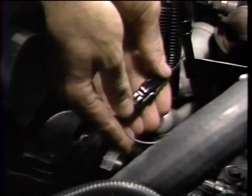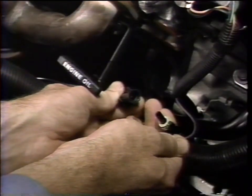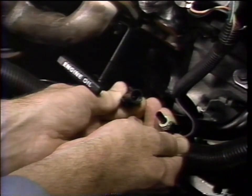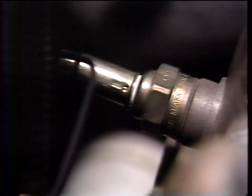We'll check the connection first to make sure the contacts are clean and the connector is properly mated. The connector looks okay, so the root of the problem appears to be a faulty O2 sensor, which we'll have to remove and replace shortly.